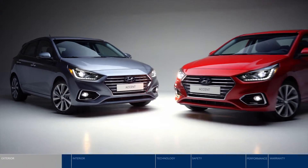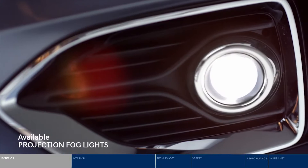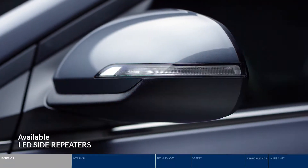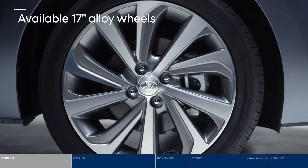Choose your style of ride, with four doors or five. LED accents look sleek while illuminating the road ahead. LED side repeaters provide added notification of your intention to turn. Check out the striking 17-inch alloy wheels.